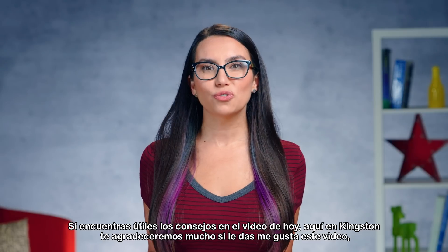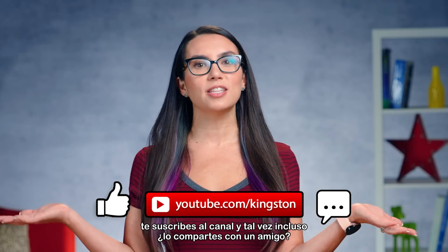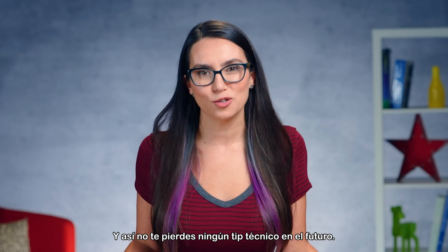If you find the tips in today's video useful, we here at Kingston would appreciate it greatly if you would like this video, sub to this channel, and maybe even share with a friend so that you don't miss out on any future tech tips.